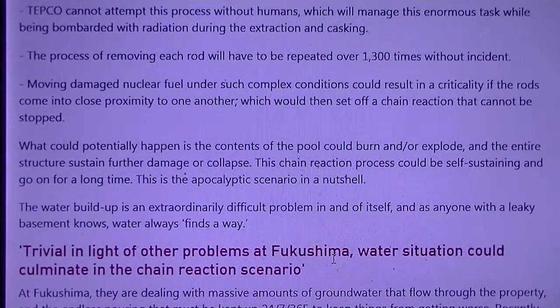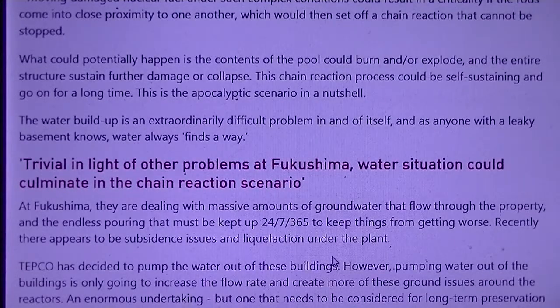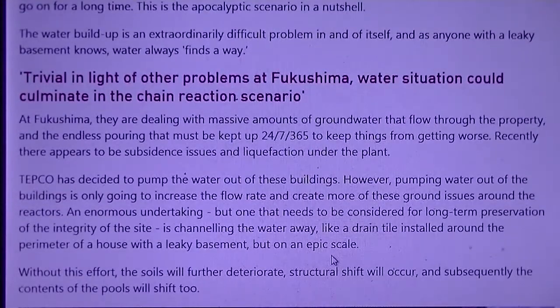Moving damaged nuclear fuel under such complex conditions could result in a criticality if fuel rods come into close proximity to one another, which would then set off a chain reaction that cannot be stopped. The contents of the pool could burn and or explode, the entire structure could sustain further damage and collapse, and this chain reaction process could be self-sustaining and go on for a long time. This is the apocalyptic scenario in a nutshell.